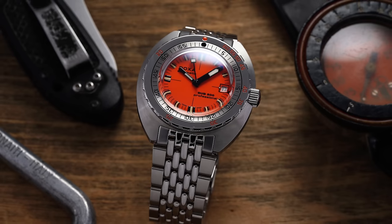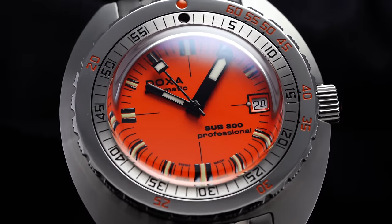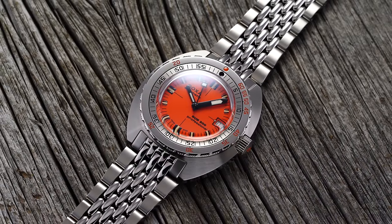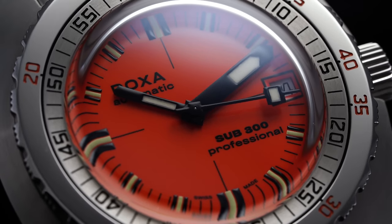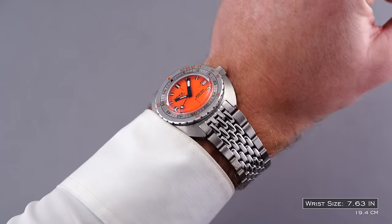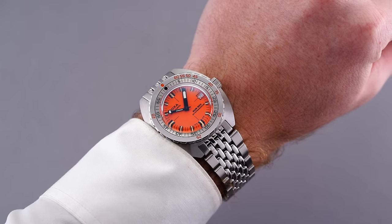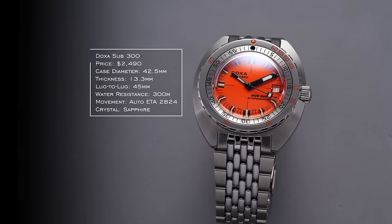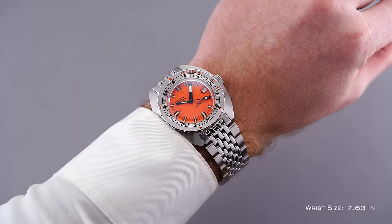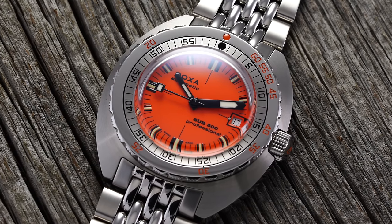For a diver watch in the hipster category — Doxa Sub 300. It gets a weird rap because people see the funky orange dials and don't understand the history. This is one of the brands responsible for popularizing colorful dials — and not just for making a statement, but with actual utility in mind. They were testing dive watches in Lake Neuchâtel in the 1960s to identify what allowed best visibility underwater, and the orange professional dial came out on top. The watch made such an impression it was on the wrist of Jacques Cousteau and his crew. Modern creation is 42mm, 13.3mm thick, 45mm lug-to-lug — wears like a 40mm watch, 300 meters of water resistance, ETA 2824 but COSC certified.